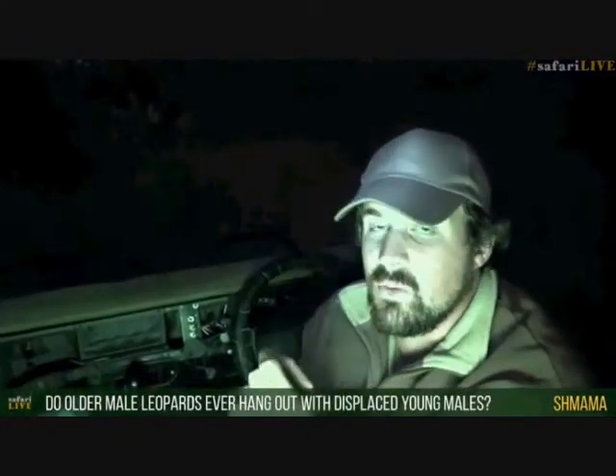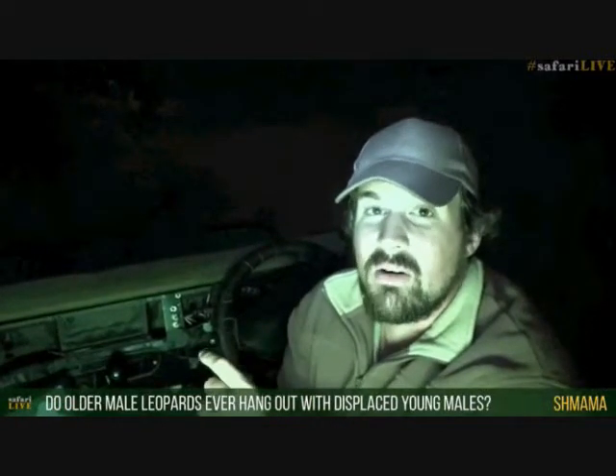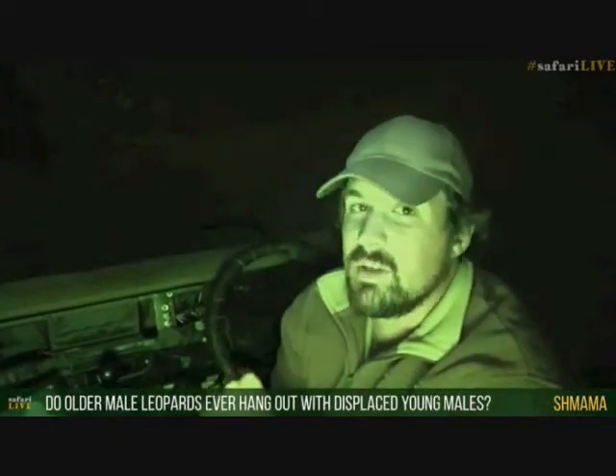Shmama is wondering if older leopards ever hang out with displaced young males. They can do - I've seen Mvula even when he was a territorial male hanging around with young males he wasn't even the father of. I saw him hanging around sometimes with Karula's previous litters, Shivambalana and Shivinzi, back when Jordan was still around. We've also seen cases where Tingana hung around with Kanyany's youngster. It does happen sometimes - what generally brings them together is a food item, where a younger leopard has caught something and this older male wanders in and tries to steal the food.